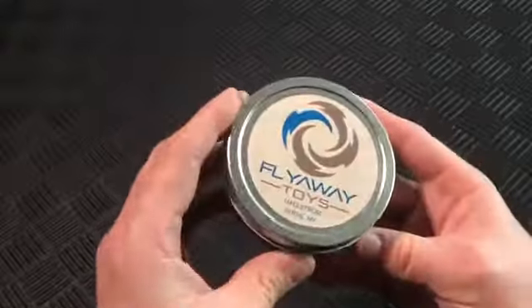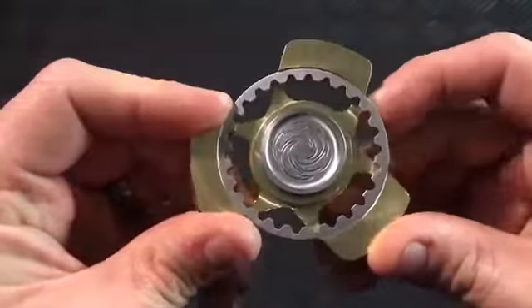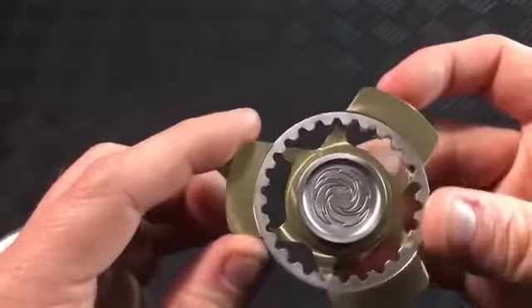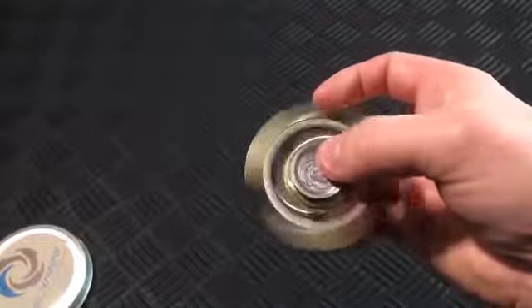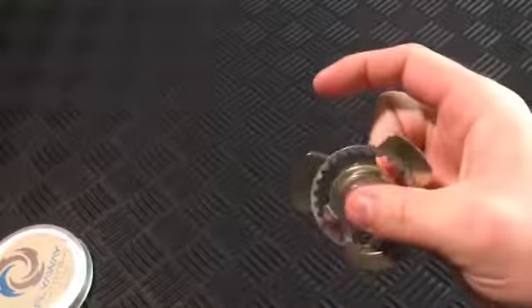Maelstrom Spinner from Flyaway Toys. Managed and assembled in the Pacific Northwest, the Maelstrom is one of the newest spinners on the scene. The R188ZZABEC 7 Hybrid Ceramic Bearing is giving some serious spin times, from what we're hearing. We haven't gotten our hands on this fidget spinner quite yet, but all indications are that this is an impressive new spinner and one we'll be looking to add to our collection soon.